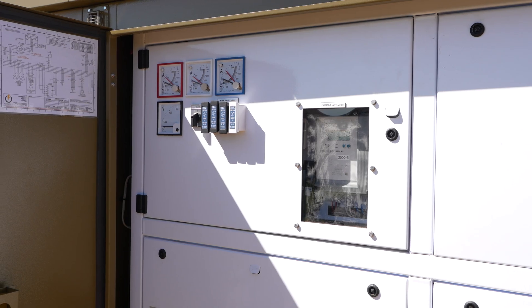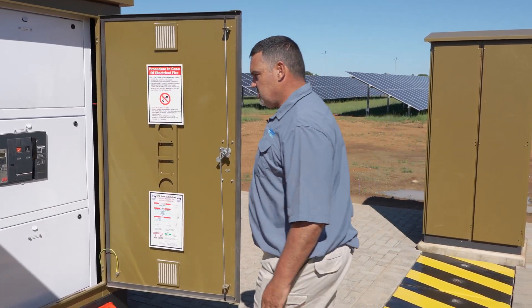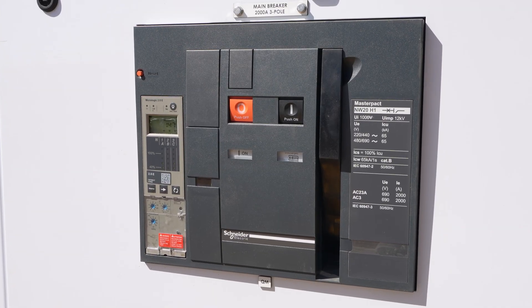The combiner kiosk has been connected to that circuit breaker and at this stage we are producing 1,450 amps.